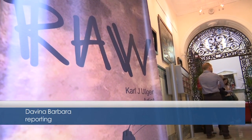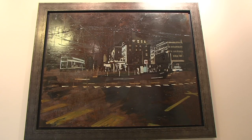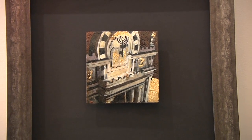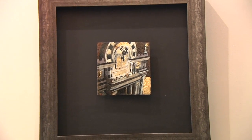RAW has been months in the making, with the artist experimenting with different ideas and concepts. Karl does not shy away from working with varied materials. Metal, resin, gold leaf and varnish are used. His technique and subject matter are diverse.